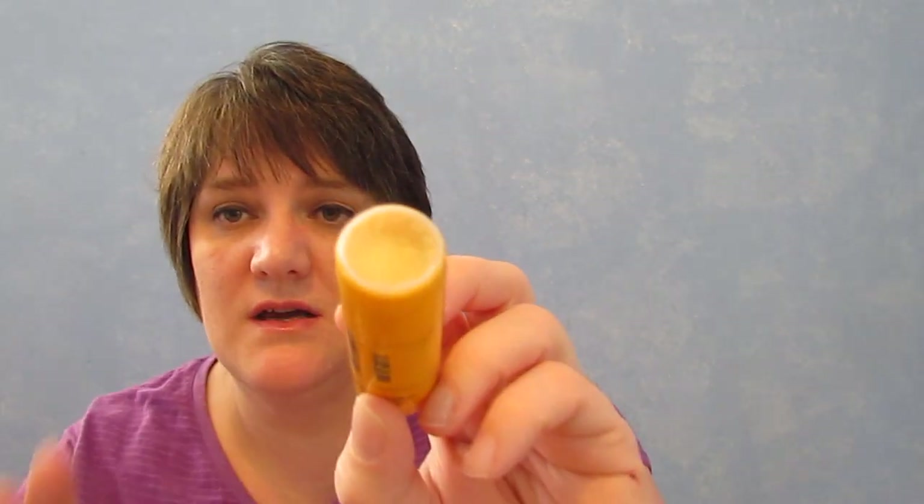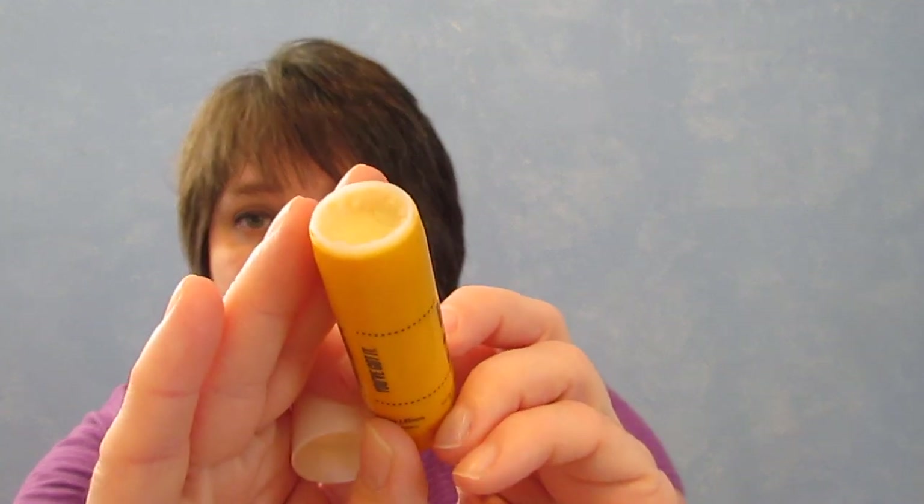I went through the Brazilian Kiss Lip Butter by Sol de Janeiro and I absolutely love this. You can tell because I dug into it to get out as much as possible — and I don't normally dig my fingers into things. I've already repurchased it. It is $18 and there's not a ton of it, but I absolutely love it.